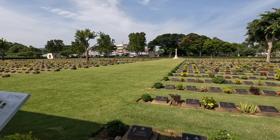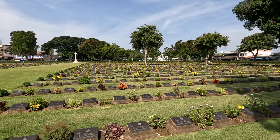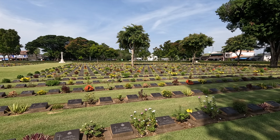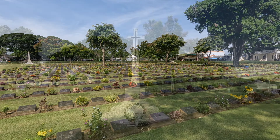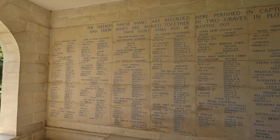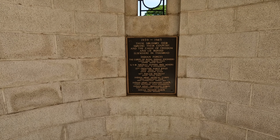The cemetery has over 60,000 POWs buried here — mostly Australian, New Zealand, from Holland, the US, and England. The other nationalities represented here were the Indian forces.